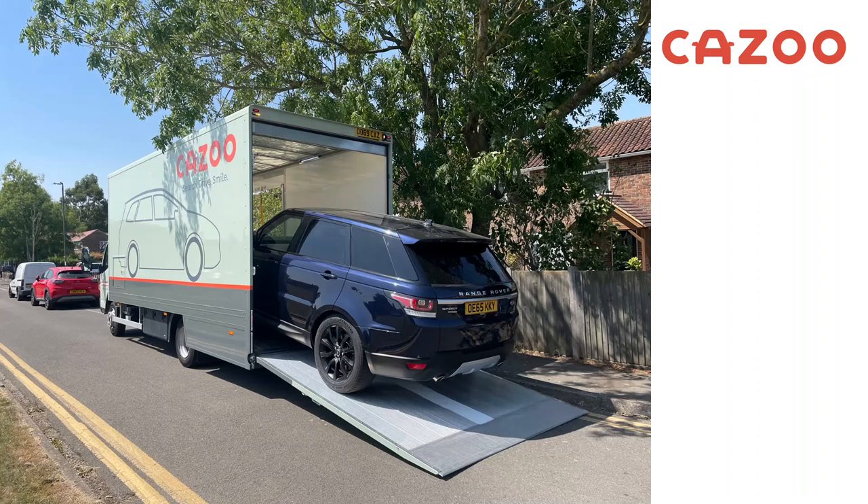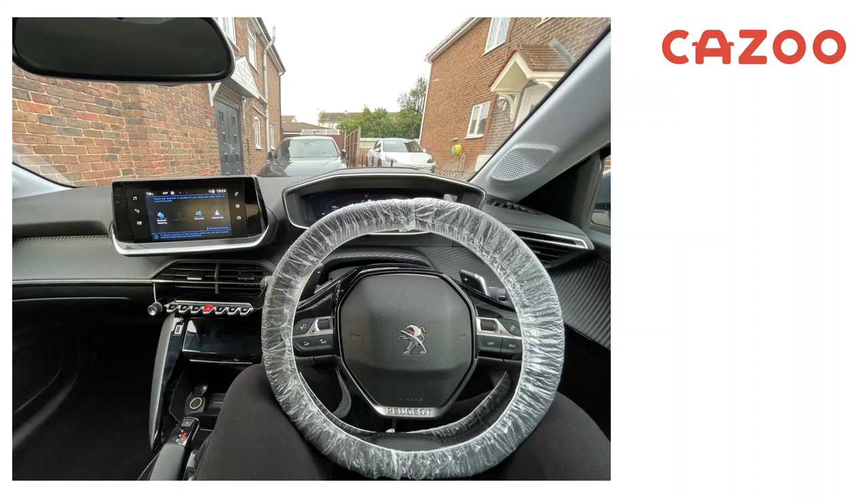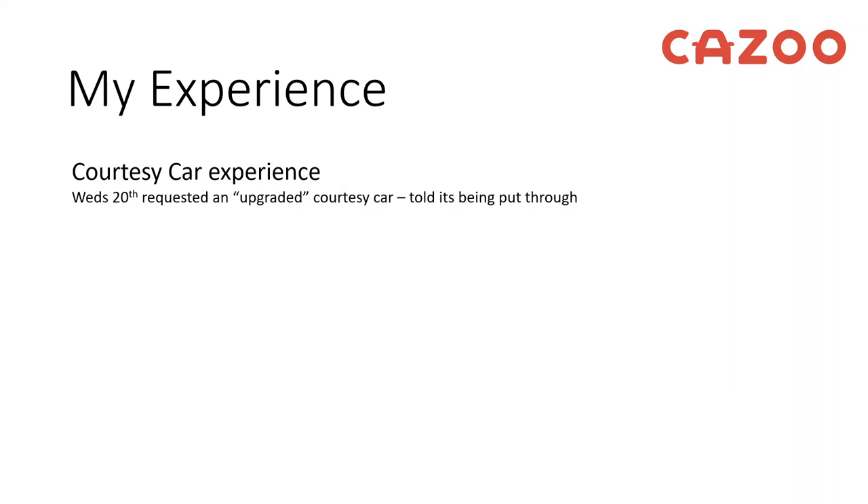They delivered it to a local garage to work on the car. To keep me mobile they offered a courtesy car — a little runaround to get from A to B. I did explain on multiple occasions that I'm a big lad, six foot four, 120 kilos, and I won't fit in a small car, could they please give me something suitable. They said not a problem. The courtesy car that turned up wasn't great — I couldn't fit in it, my knees literally go up to the dash even with the seat fully back. On Wednesday I requested an upgraded courtesy car and was told yes, cool, that's being put through.